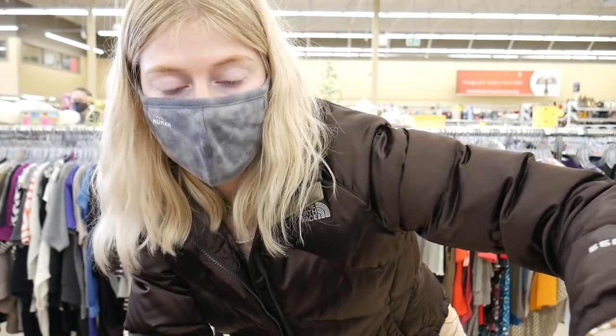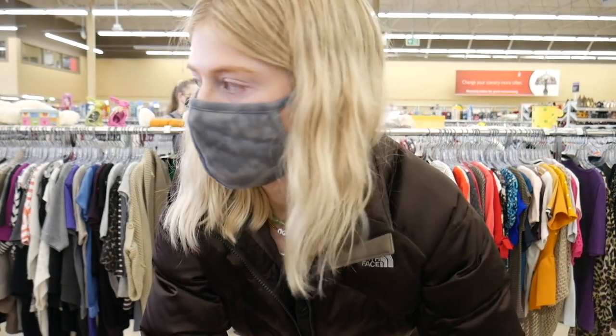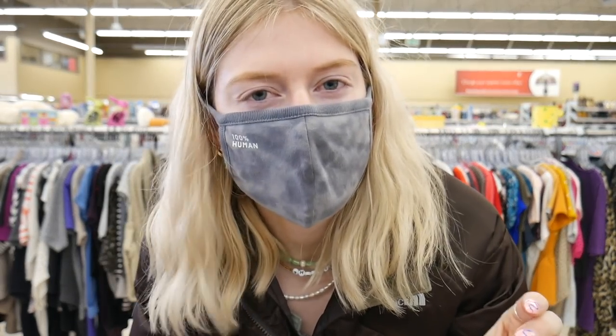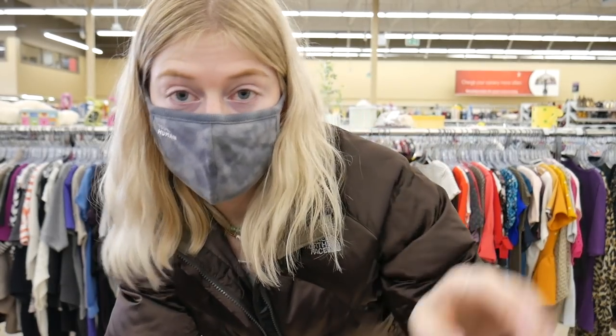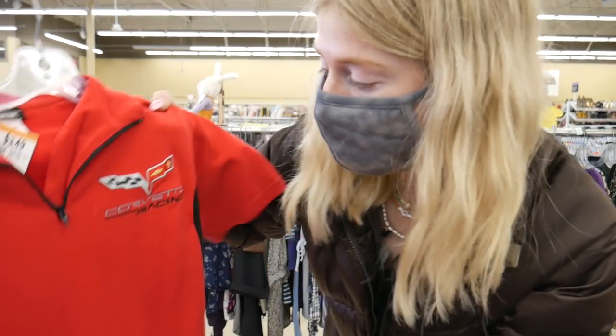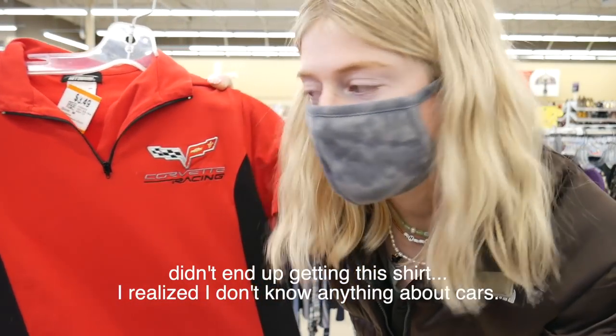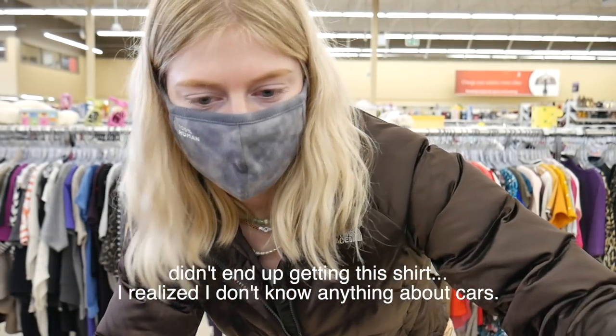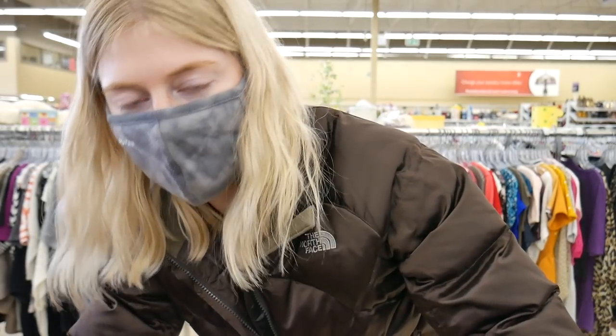I'm in the fancier shirt section — I think they call it short sleeve knits, so it's like nicer t-shirts. I haven't found much here, but I did do well in the t-shirt section — found a whole bunch of basic shirts. I also found this Corvette shirt which I think will look really cute cropped, so we'll try that out. I don't know if that one's gonna work out but I thought it was fun. Doing pretty good today — my cart's getting pretty full, I'm really happy with my thrift trip so far.